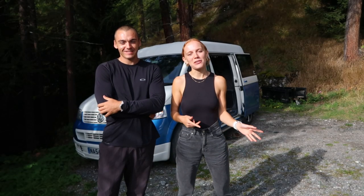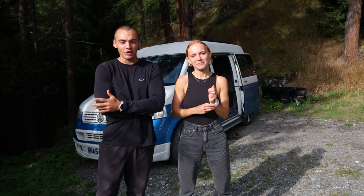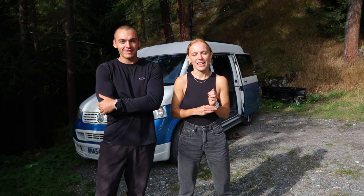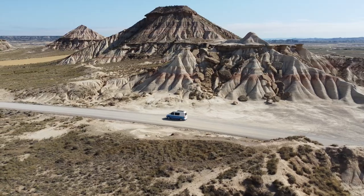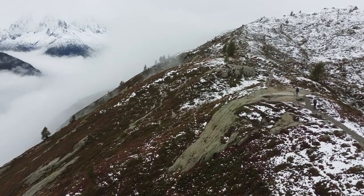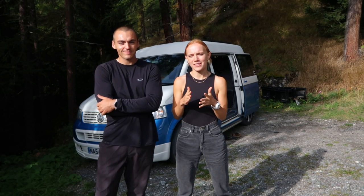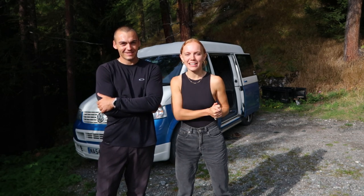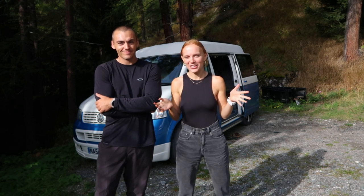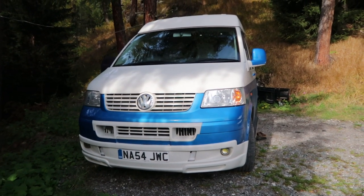We thought it was about time we gave you a tour of our little van. We've been on the road now for three months and what we've got set up is working fairly well for us. We've been to France, through Spain, into Portugal, back into France, and now we're currently here in Switzerland. A couple of people have commented asking to see a tour, so the van we're traveling in is a 2004 Volkswagen Transporter T5.